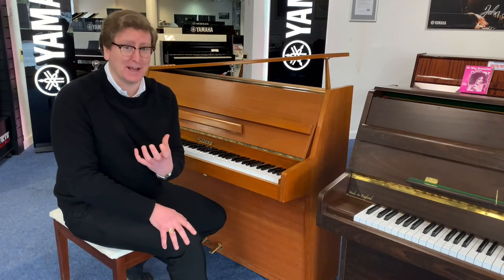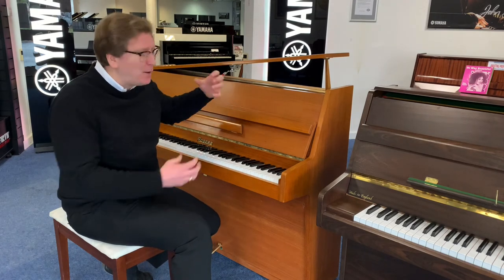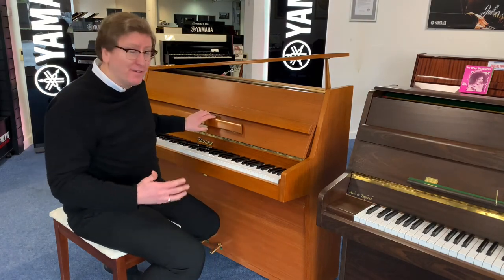So it has a really very nice action — that for me plays really nicely and the tone is lovely. That mellow sound coming through is really very nice.